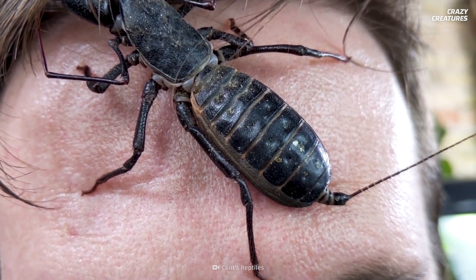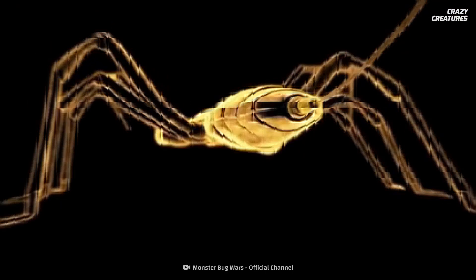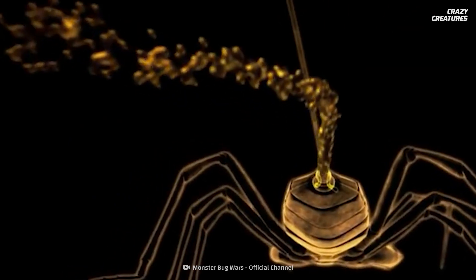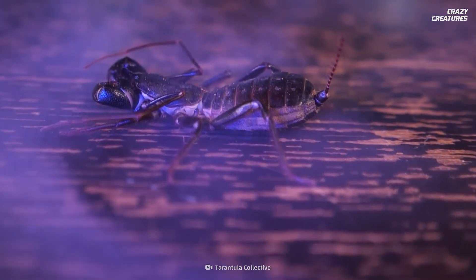Smart move. One thing that we don't fully understand is how it shoots the liquid out of its tail. One theory suggests that vinegaroons keep the liquid under pressure to eject it far and fast, but the actual mechanism that explains this is still a mystery.